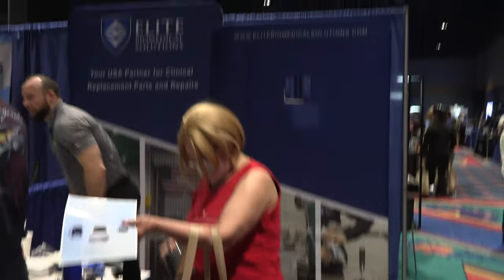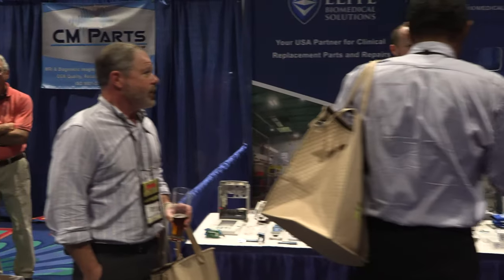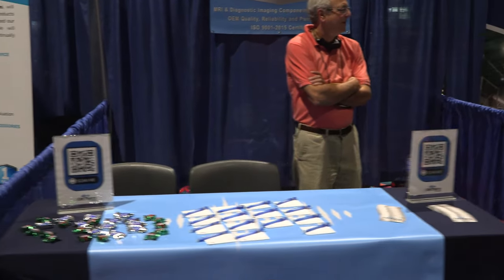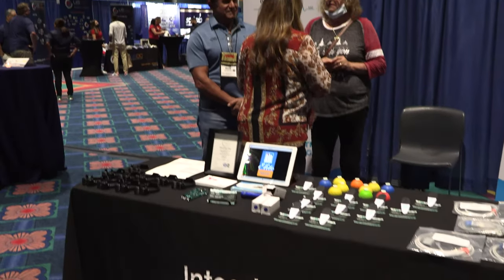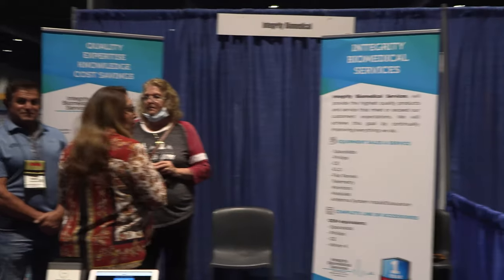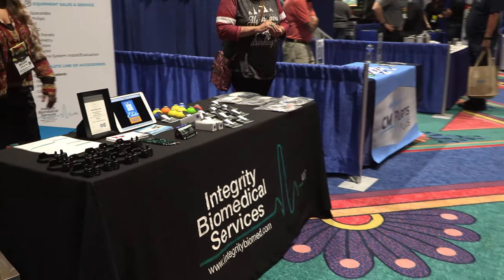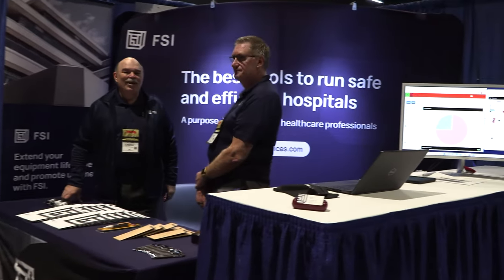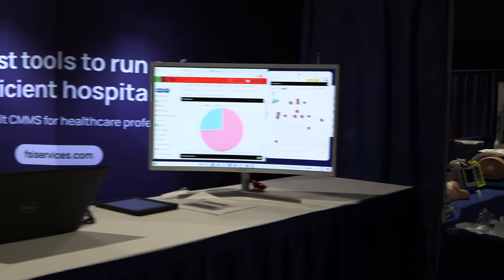Elite Biomedic — how you doing sir. CM Parts Plus — everybody's got a good representation out here. Integrity Biomedical Services. FSI — they do data management.